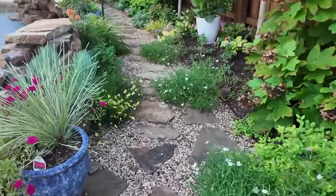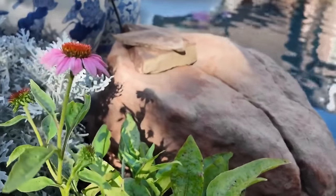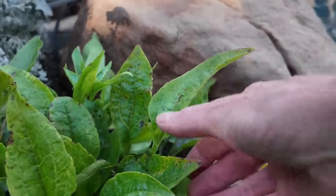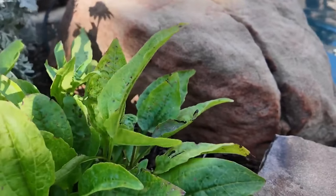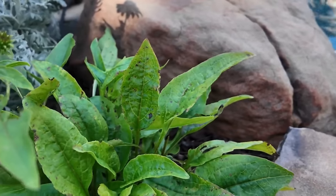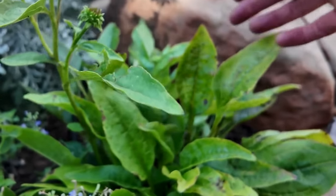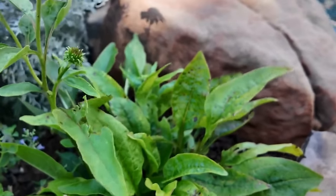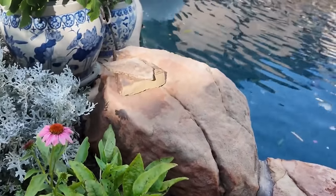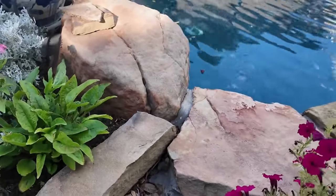My coneflower here has been suffering, I think, from rust. Last year at this time it was so full of blooms, so I have been adding some neem oil. They almost feel like sandpaper, so I've been spraying it with neem. It would make sense that rust would be happening just because of all the rain we've gotten. The new foliage is looking really healthy, so I'm hoping to just keep it going. I see a couple of blooms on there — two, three, or four blooms. Last year it was just full of beautiful pinkish-purple blooms. That's Echinacea purpurea.